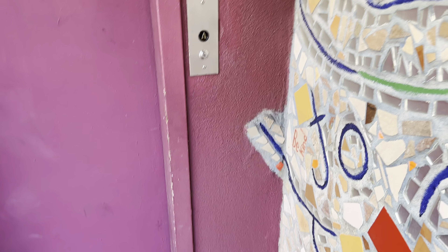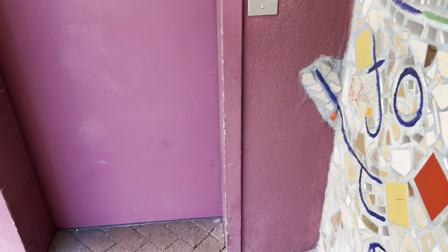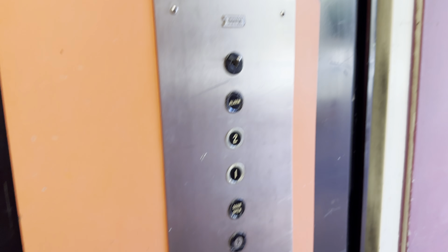This is the elevator at Southwest Park in Tucson, Arizona. Guess what? It's a Dover. Smells like cigarettes in here. Let's go to two.